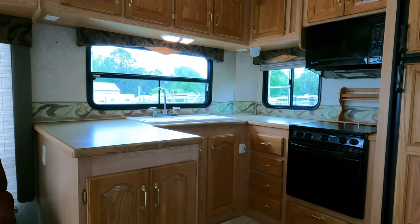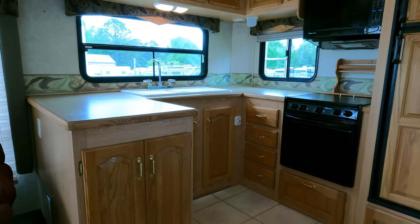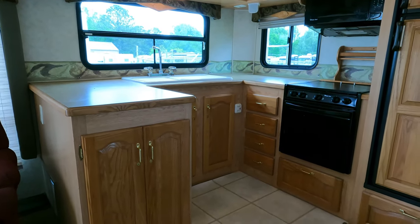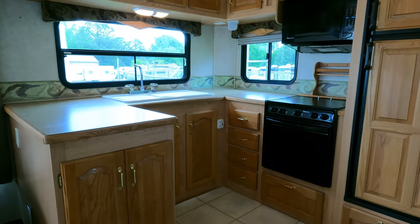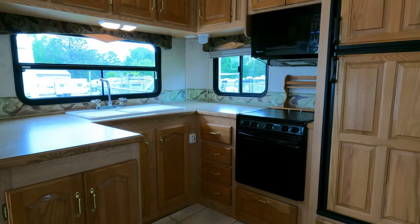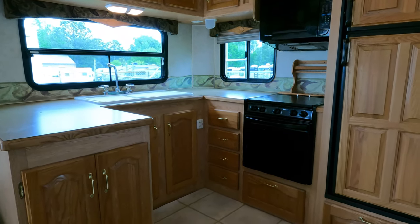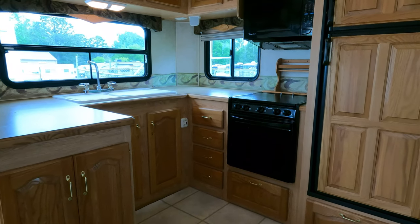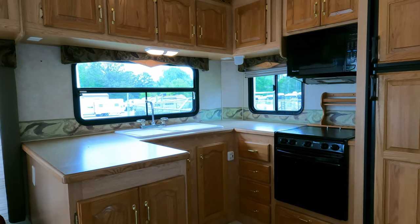ParkwayRVCenter.com — or email us at sales@parkwayRVcenter.com. Please call for faster service; we're selling units super fast. If you have any questions, call or email. Subscribe to my channel, hit the bell notification button, and feel free to leave a thumbs up or comment. There are no extra fees — price is plus sales tax, haggle-free and firm regardless of whether you pay cash, trade, finance, or a combination. Thank you for watching, and we look forward to seeing you here in beautiful Ringgold, Georgia.